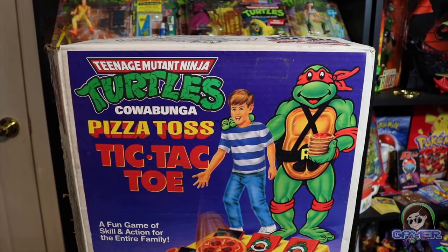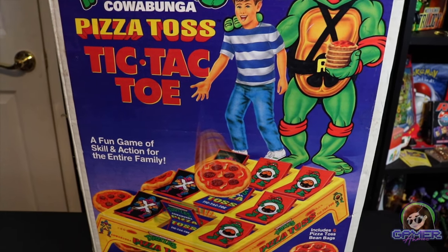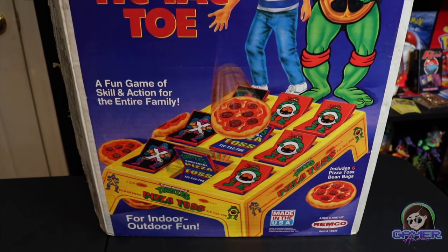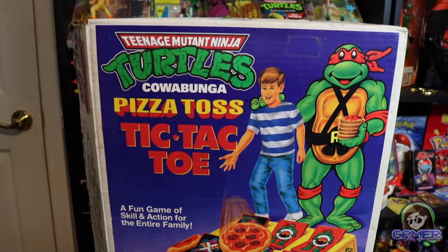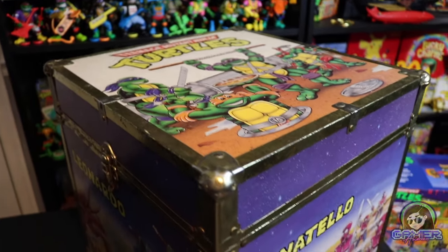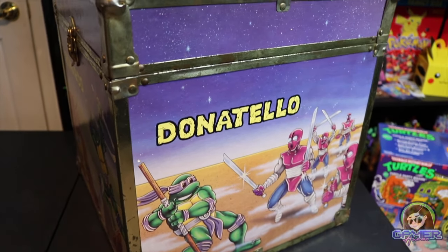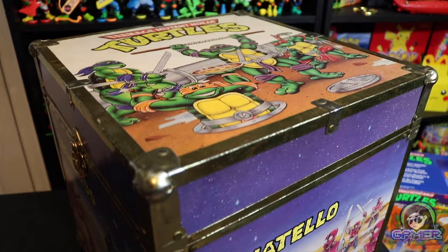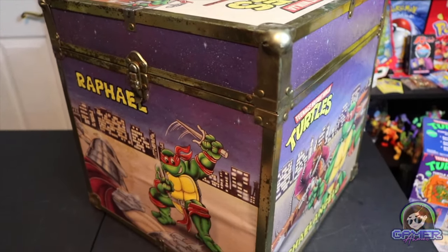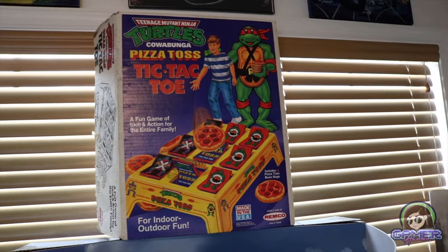Over here we have this vintage Teenage Mutant Ninja Turtles Cowabunga Pizza Toss — a little tic-tac-toe vintage style game where you use these little pizza-slice bean bags to throw and try to master the game. I really thought this was a cool piece, especially for that vintage artwork on it, and I found it for an amazing deal at a really awesome toy store. I had to show this off in this video.